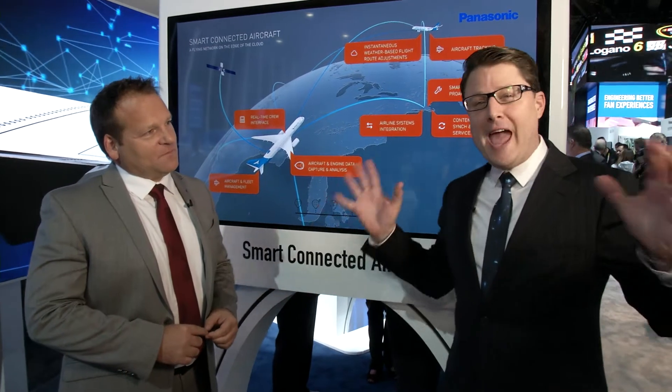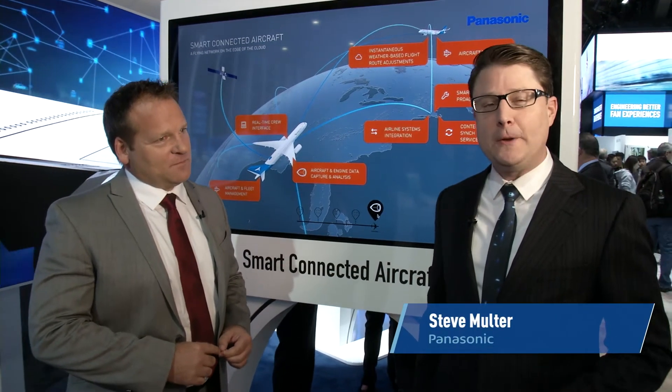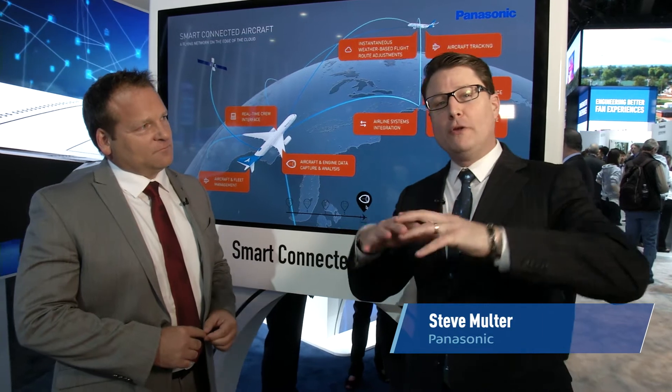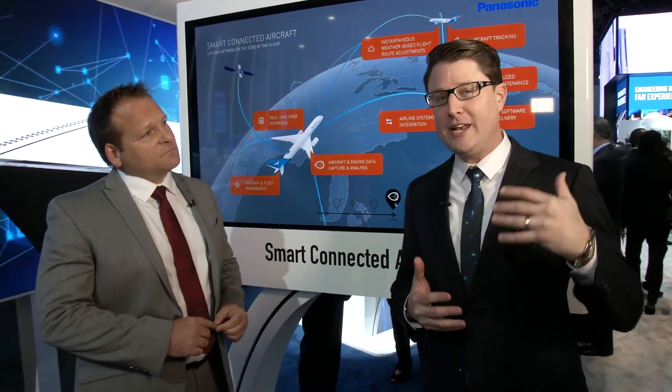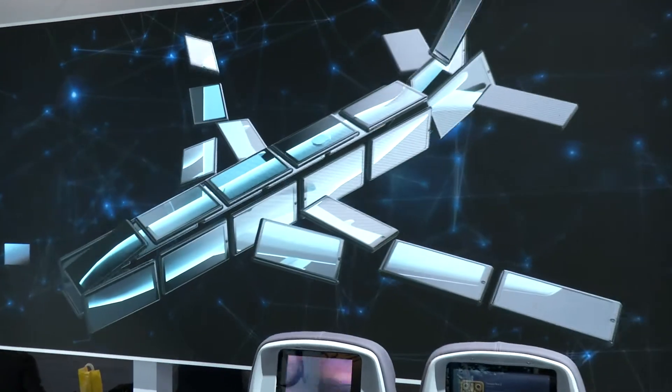I'm standing in the beautiful avionics vignette here in the Panasonic booth at CES 2015. What we're doing is looking at all of the incredible ways that Panasonic is delivering the ultimate passenger experience. Most of us know about Panasonic's dominance in in-flight entertainment. However, Panasonic is also leading the market in smart connected aircraft.